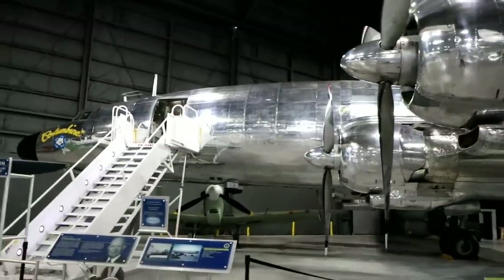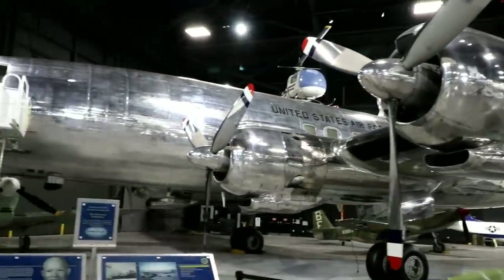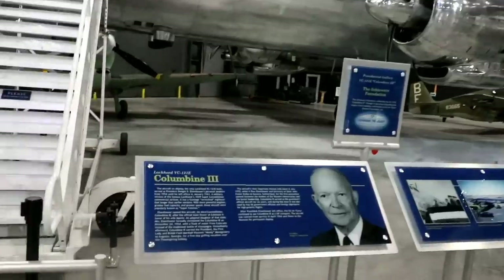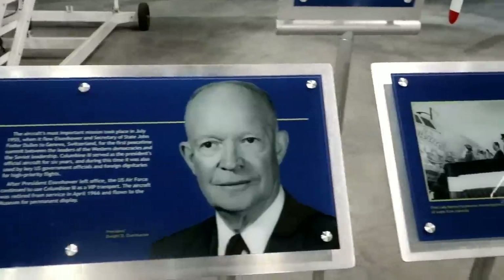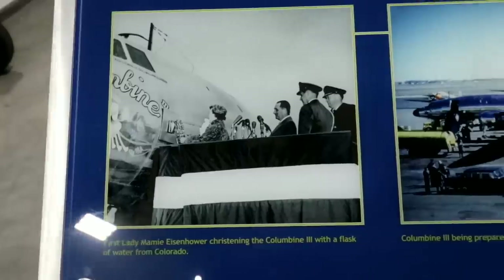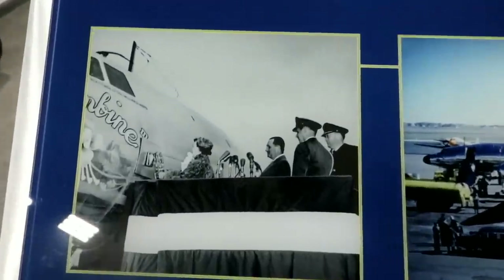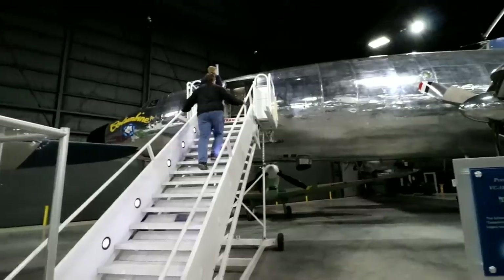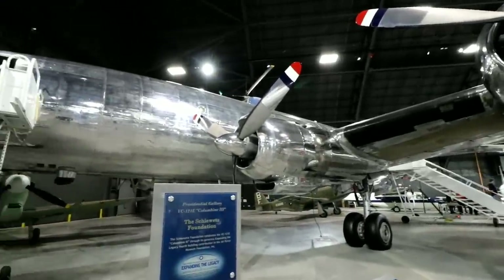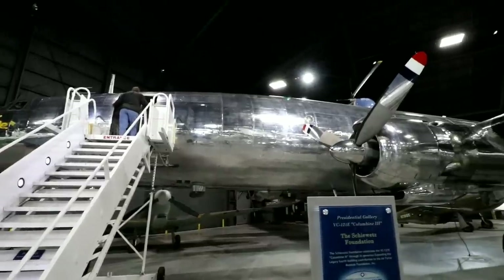This one over here is actually called the Columbine 3. The Columbine 3 was the aircraft used by President Dwight D. Eisenhower. First Lady Mamie Eisenhower christened the Columbine 3 with a flask of water from Colorado. The most important trip it took was when it brought Eisenhower to the leadership conference in Switzerland against the Soviet leadership.